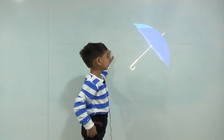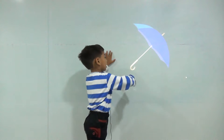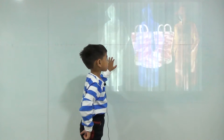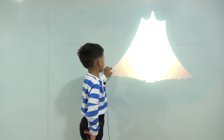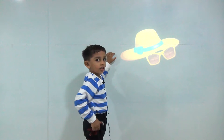Things we use in rain. This is umbrella. This is raincoat. This is boots. This is mosquito net. This is goggles and hat.